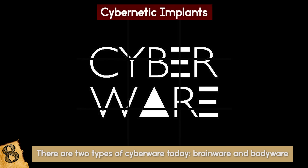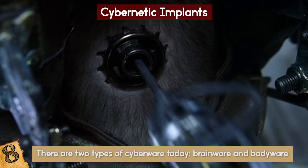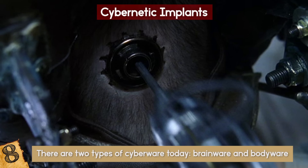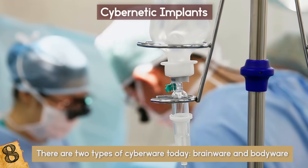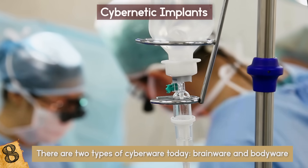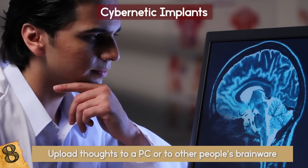There are two types of cyberware today: brainware and bodyware. You know the data jack from the Matrix? Yeah, like that. It's very hard to implant, but it can be put into the user's brain for various reasons. In time, it would be able to upload thoughts to a PC or to other people's brainware.